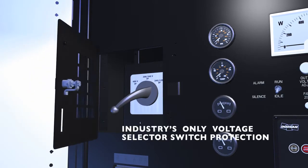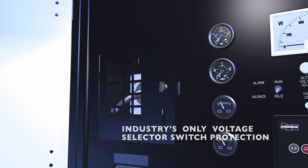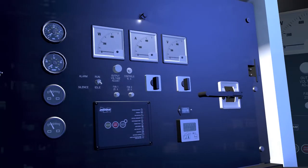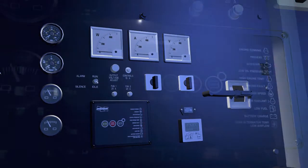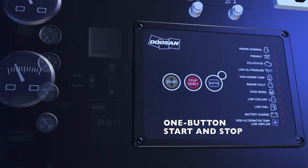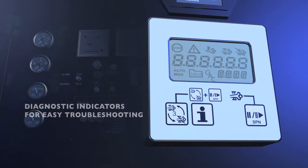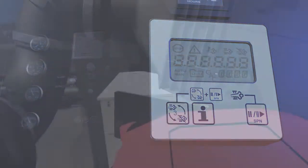Plus, we included our industry-leading safety mechanism, which prevents users from accidentally switching voltage during operation, a common error that leads to costly damage and downtime. You'll also appreciate how easy it is to control and monitor our units. Simple start-stop controls and an array of analog gauges and diagnostic indicator lamps help you monitor performance and potential problems at a glance.